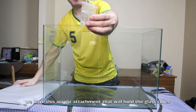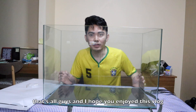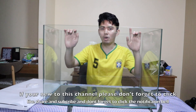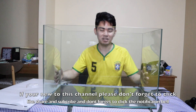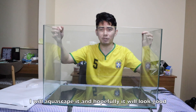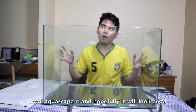Hopefully you enjoyed this vlog. If you're new to this channel, please click like, share, and subscribe, and don't forget to click the notification bell so you'll be updated on my next upload. I'll definitely upload the next vlog once I've set up the aquarium — once I've got everything in place — and hopefully maganda yung kalalabasan. Ayun lang naman guys, thanks for watching and have a good day.